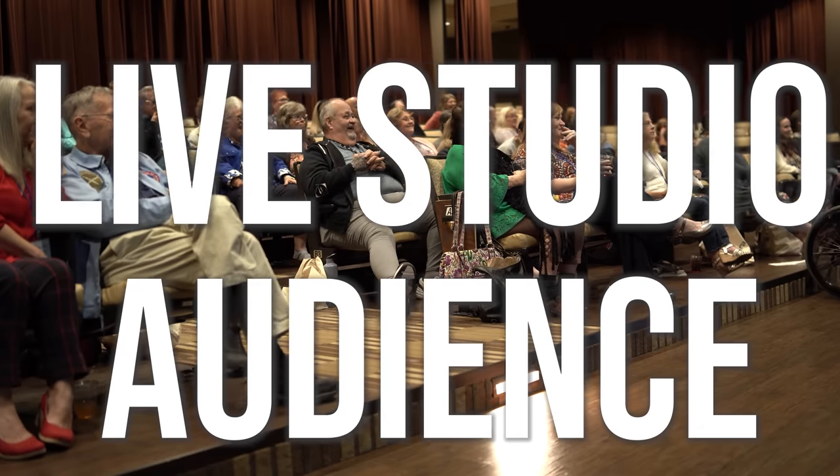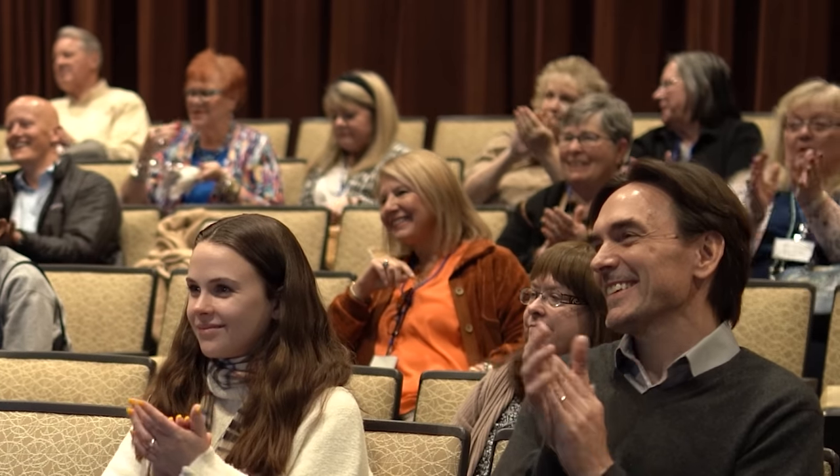Hey everyone, welcome to another unboxing. Today is a super special unboxing because Andrew and I are actually in front of a live studio audience here at our headquarters, and we are so excited to have you here. This is Andrew Schlesinger. He's a sixth-generation diamond dealer and we are so thankful to have you on the channel again.